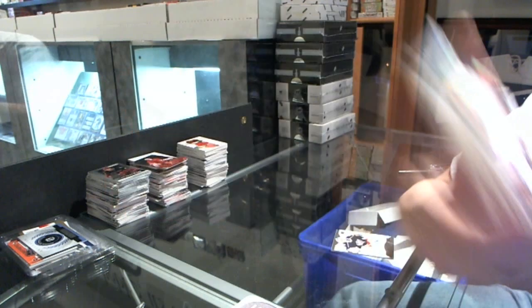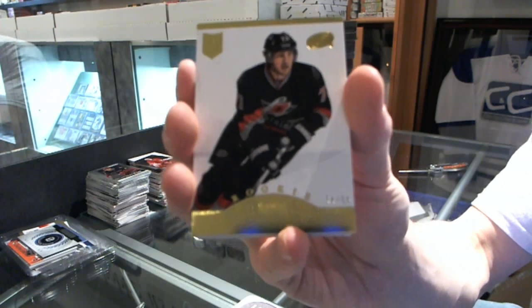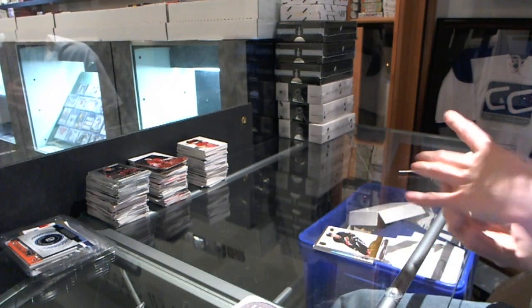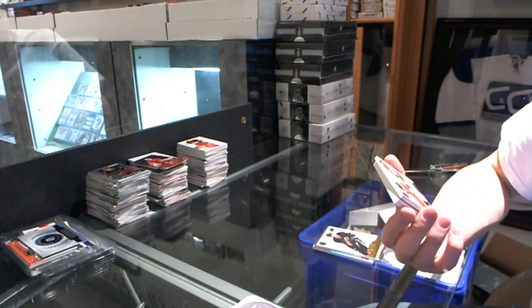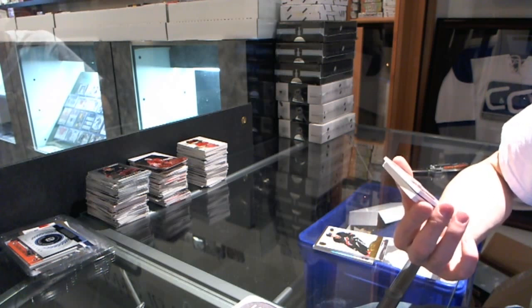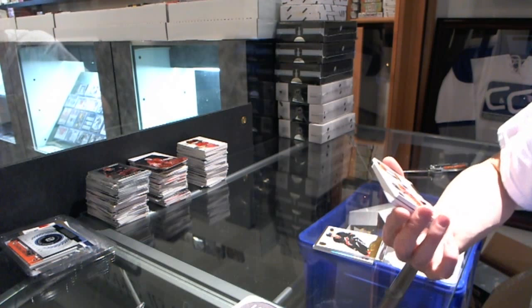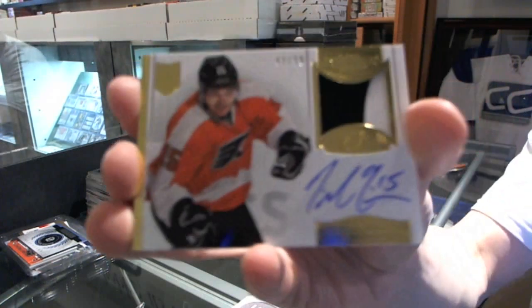I'm going to call this the bottom patch break. We've got a rookie gold, number 34 of 50 for the Carolina Hurricanes, Brett Belmore. We've got a two-color Mammoth Patch, numbered to 99 for the Philadelphia Flyers. Thought we were going to miss him for a bit, but here he is, time and time again.